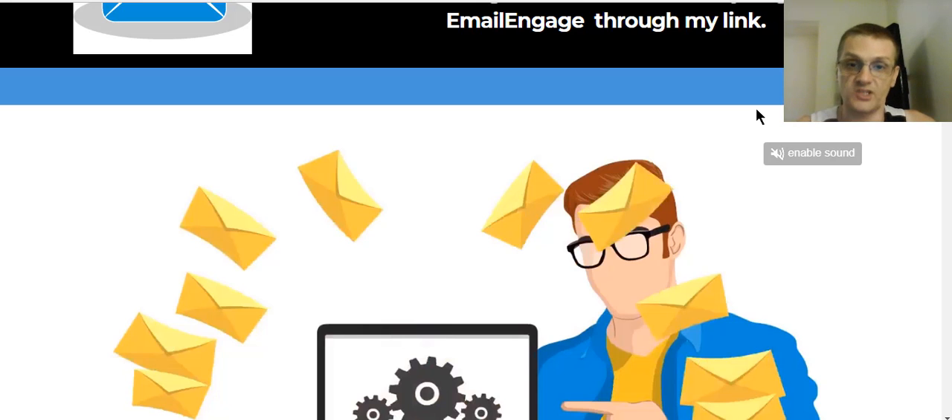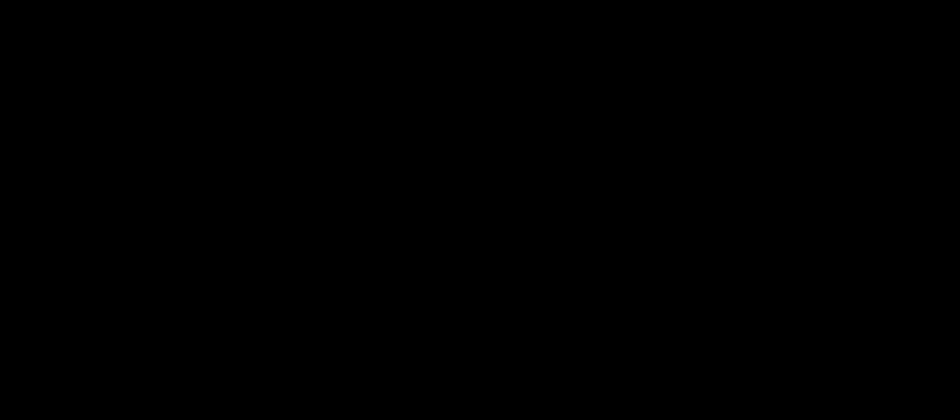So with that guys, this is Kurt Tashi. Thank you very much for watching my Email Engage review. If you have any questions, please go ahead and leave a comment below — if you're on my blog, leave a comment; if you're on YouTube, leave a comment. If you are on YouTube, make sure you click the Subscribe button, click the Like button if you found this helpful, leave a comment as well, and make sure you click the bell notification icon to make sure you're always updated every time I release another review video. Thanks for watching and I'll talk to you in the next video. Have an awesome day, take care, bye!